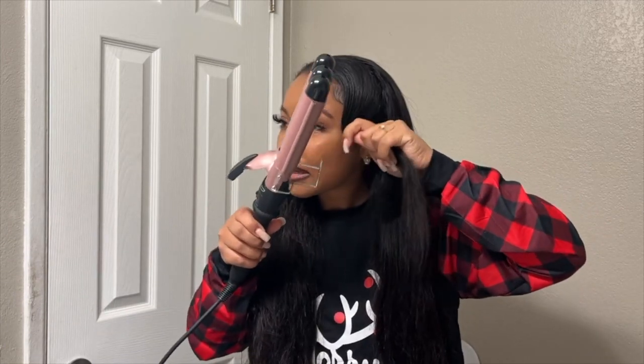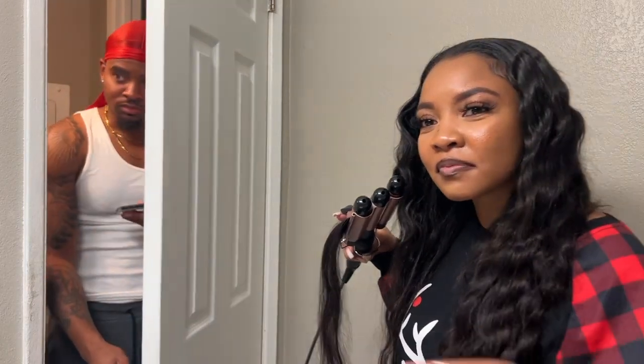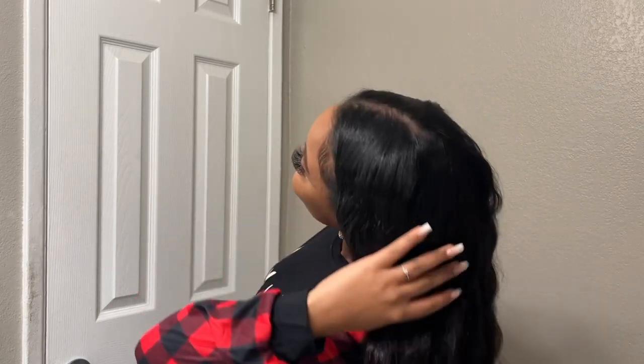I've had this curved iron since my birthday and this is my first time using it. I'm about halfway done — you can see the difference! I'm not a hair stylist but it's looking good. The game is finished so I basically rushed through the last half on the other side, but it's still cute. I did good for my first try.